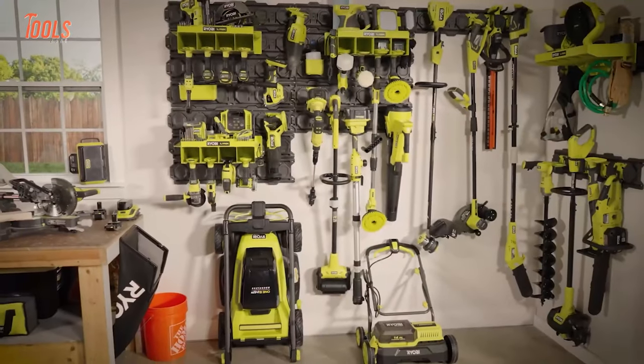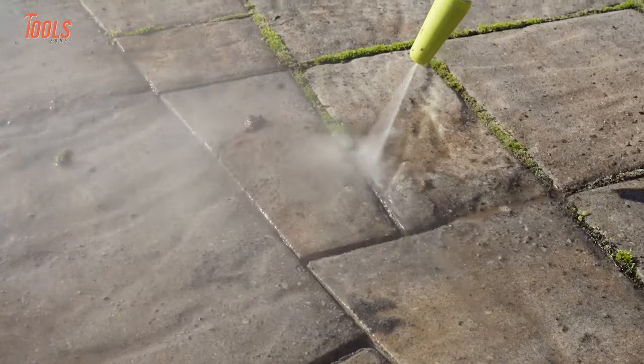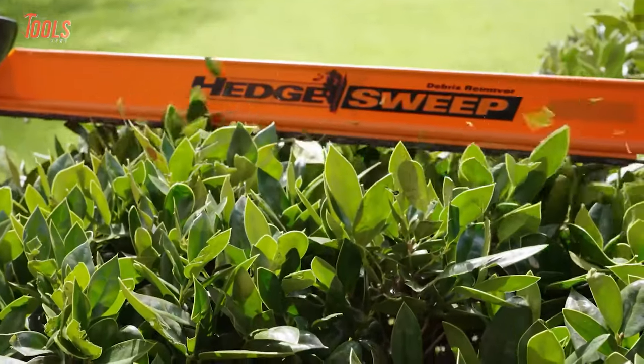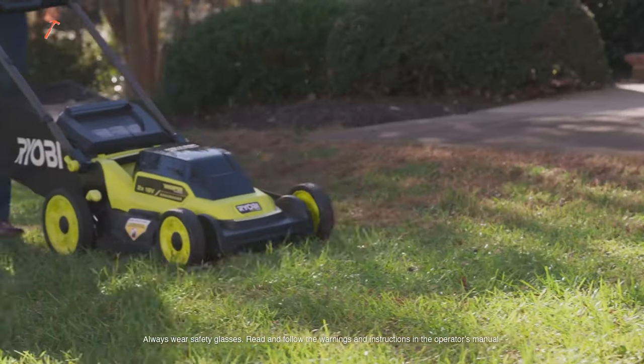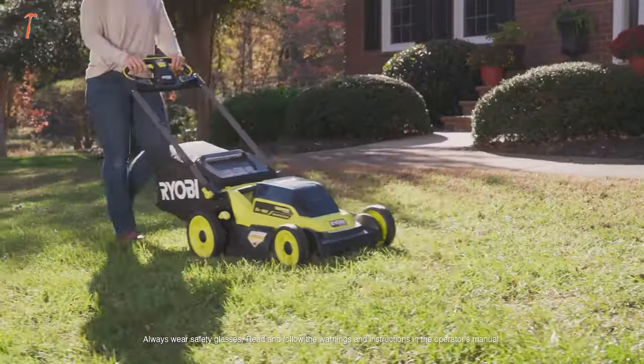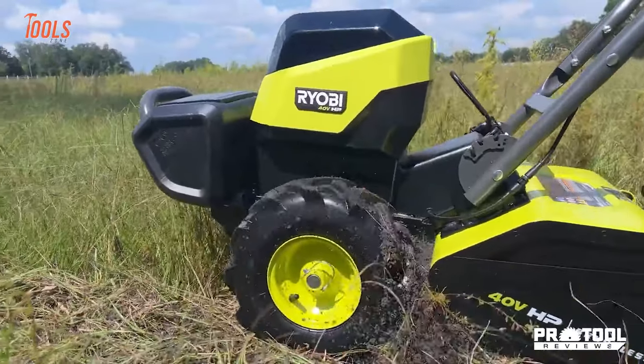Get ready to revamp your tool collection with some new tools on the block. From high-performance pressure washers to whisper-quiet hedge trimmers, RYOBI has it all. Buckle up and get ready to explore the 10 coolest RYOBI power tools that will take your work to the next level.